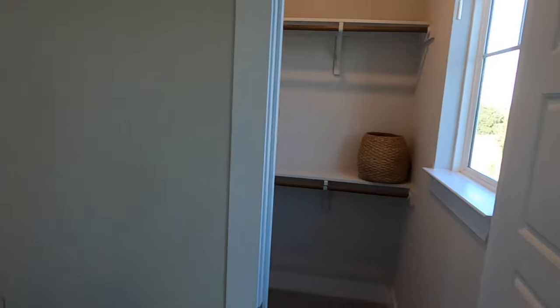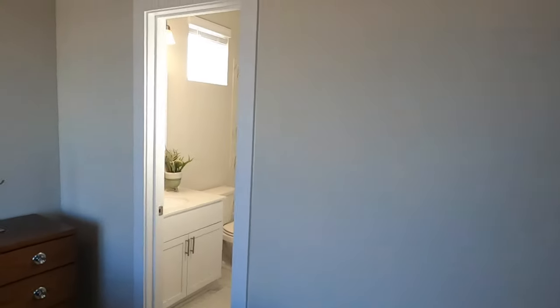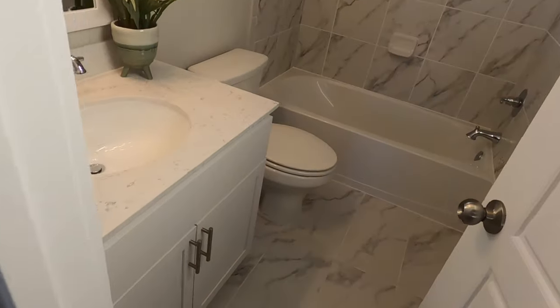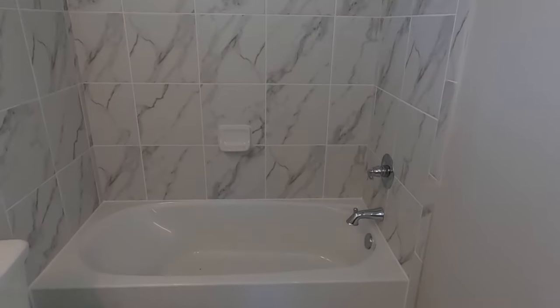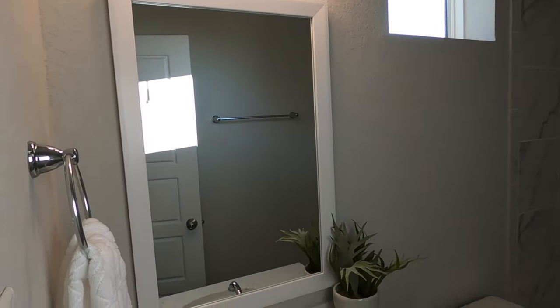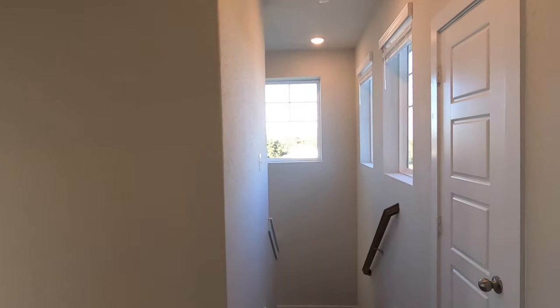The closet — nothing super big, but this is not a big house. This house is right about 2,000 square feet. There's a nice little bathroom with a shower-tub combo, neat tile, and a nice framed mirror. All of that upstairs — and that door leads to just a closet.